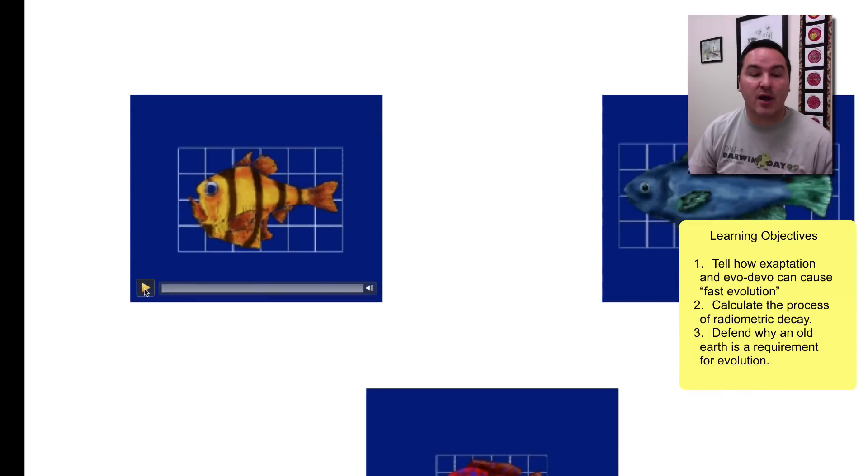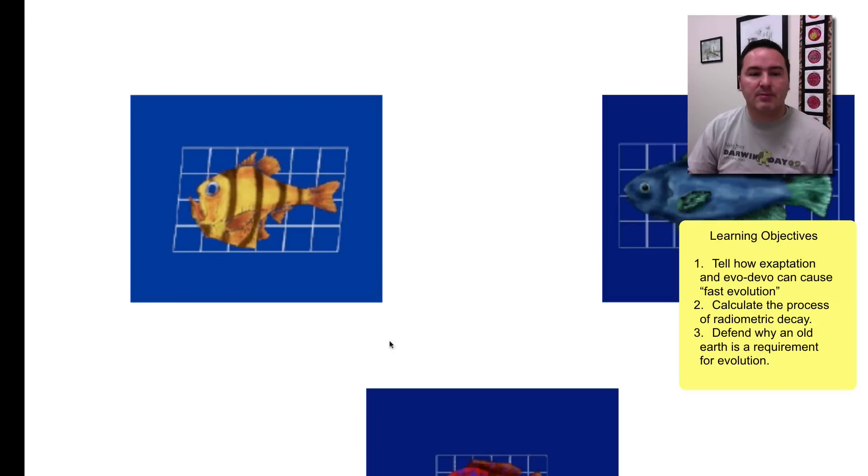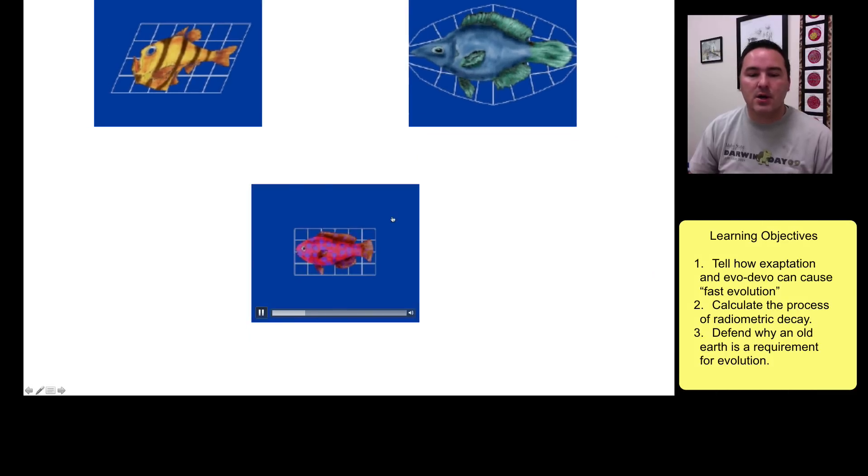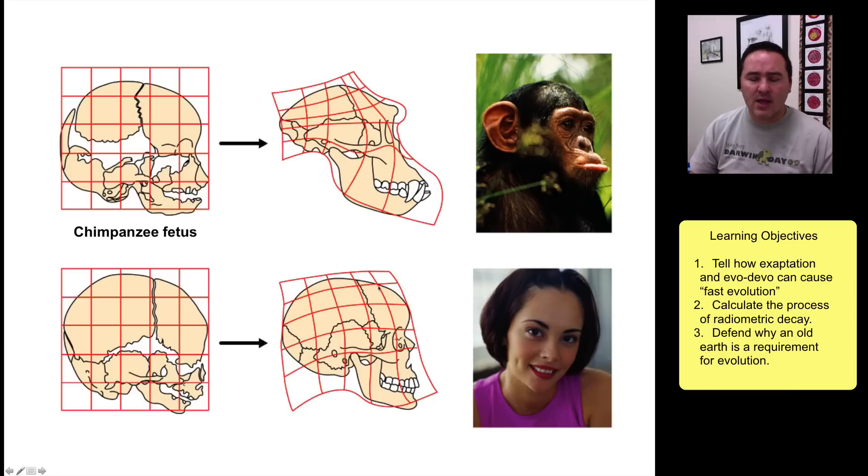This type of very quick evolution can occur when subtle changes happen in developmental genes. Just by changing the way genes are turned on and off, or the speed at which they're turned on and off, you can take a fish of one shape and produce one that is more robust, or one that was short and make it much longer.